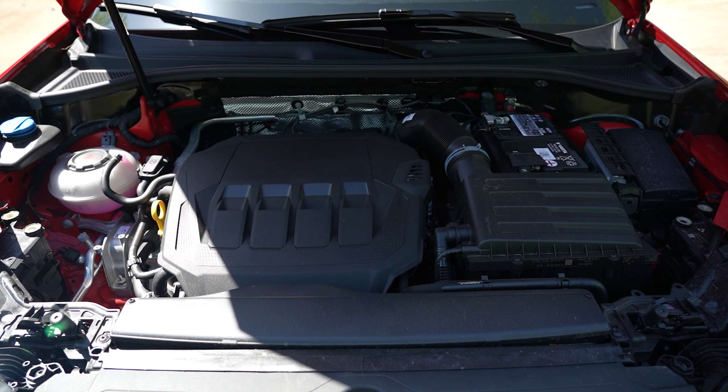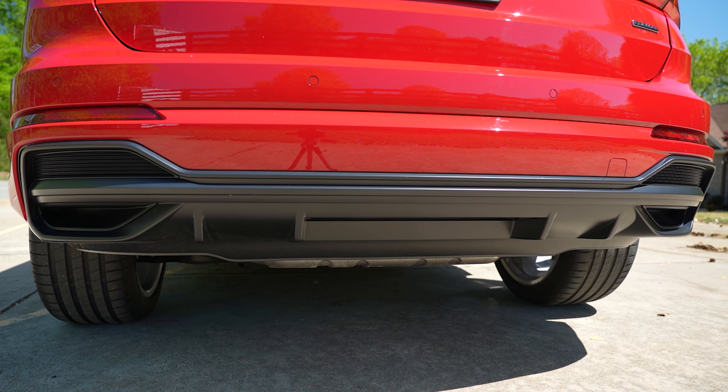The cargo area can handle up to 23.7 cubic feet behind the rear seats and 48 cubic feet when the 40-20-40 rear seats are stowed. There are two cubbies back there, a 12-volt outlet, and the space-saving tire is located beneath the floor.